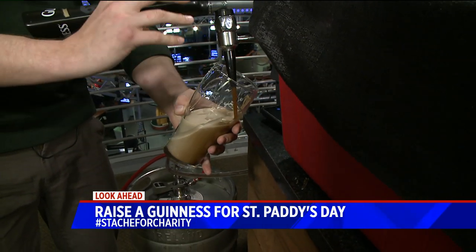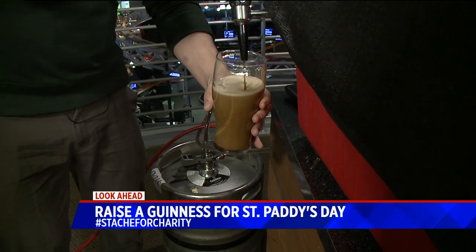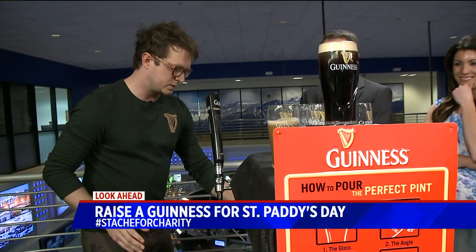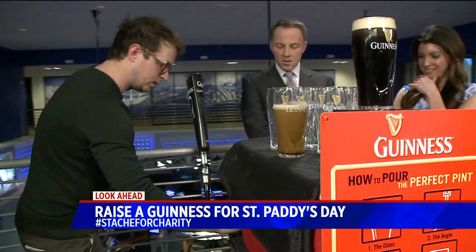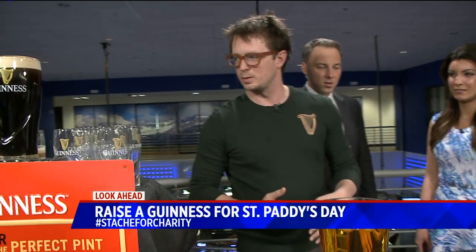Not that anybody's measured it — but yes! I've got my stopwatch here, so I'm going to start it. We're looking for about three-fourths of the way full. While that settles, now you have to wait for it — that's the ritual.